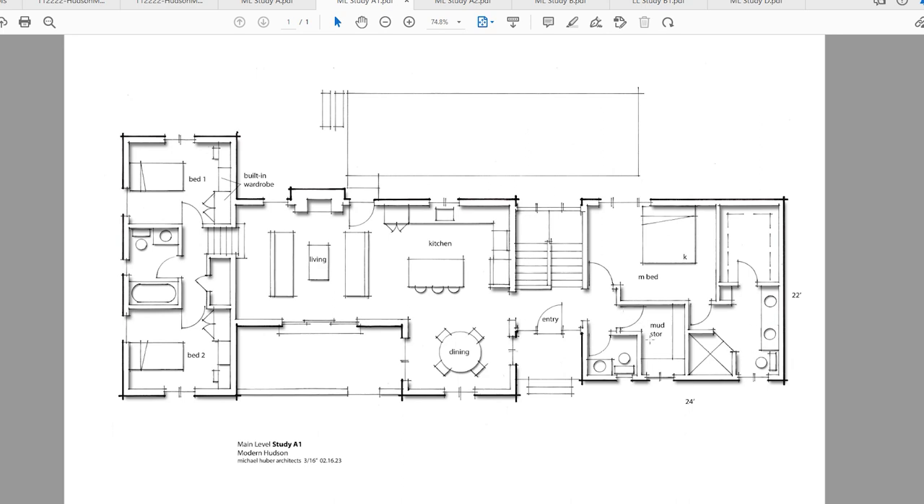We also looked at making the building a little larger so we could get a larger mudroom and storage space in the addition. We looked at taking over the closet as part of the bedroom to enlarge the bath, which we liked, and then having some built-ins within the bedroom space — a desk or shelves — because now we don't have really any closets within the space.